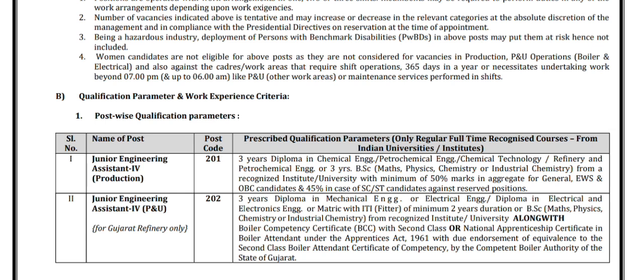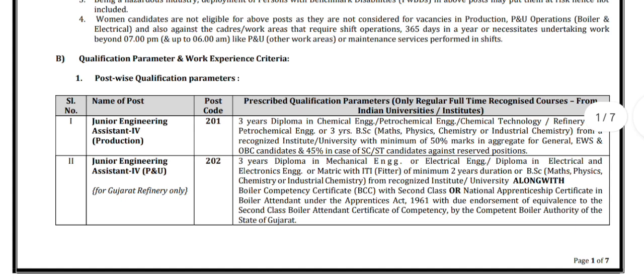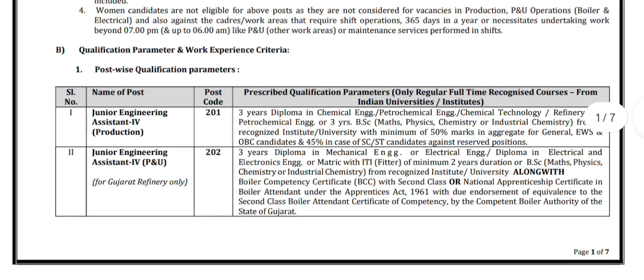The 50% marks requirement is for General, EWS, and OBC candidates, and 45% in case of SC/ST candidates. For Junior Engineering Assistant for P&U at Gujarat Refinery only, the qualification is a three-year diploma in mechanical engineering, or electrical engineering, or diploma in electrical and electronics engineering, or matriculation with ITI fitter of minimum two years duration, or BSc in Maths, Physics, Chemistry, or industrial chemistry from a recognized institute or university, along with a boiler competency certificate with second class or national apprenticeship certificate in boiler attendant under the Apprentices Act 1961.